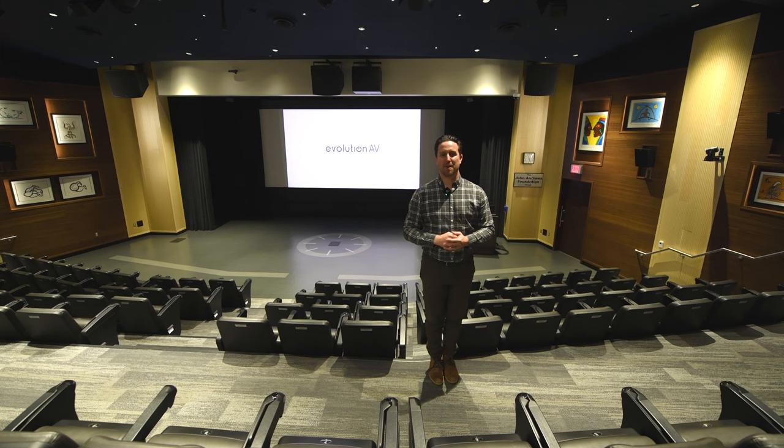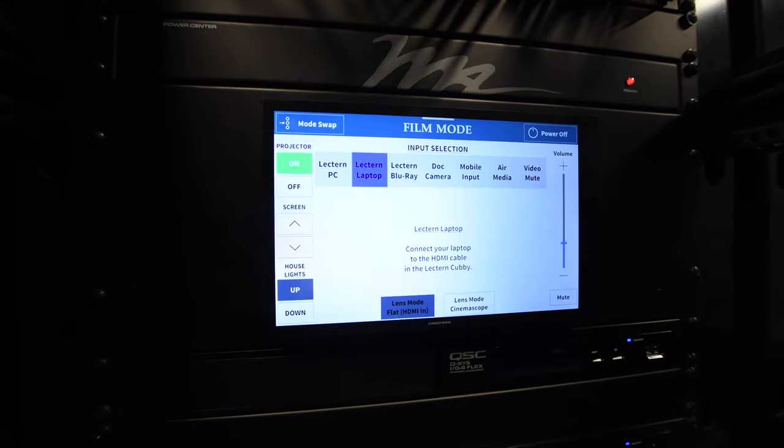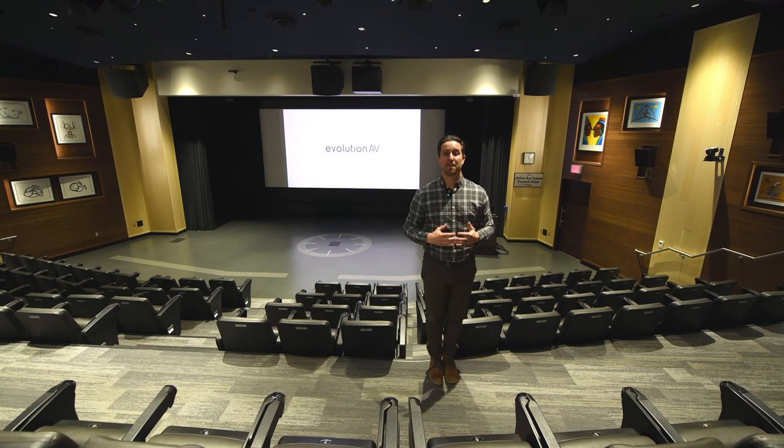Thank you so much to Confederation College for having us out to feature this renewed space. We look forward to continuing to provide AV solutions that enhance the learning experience for years to come.